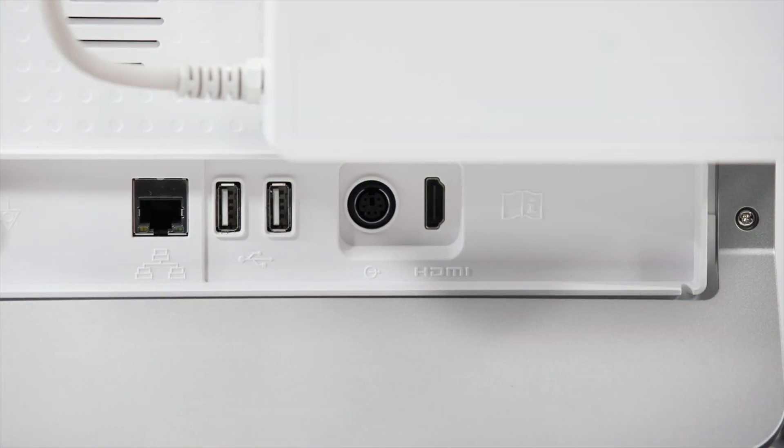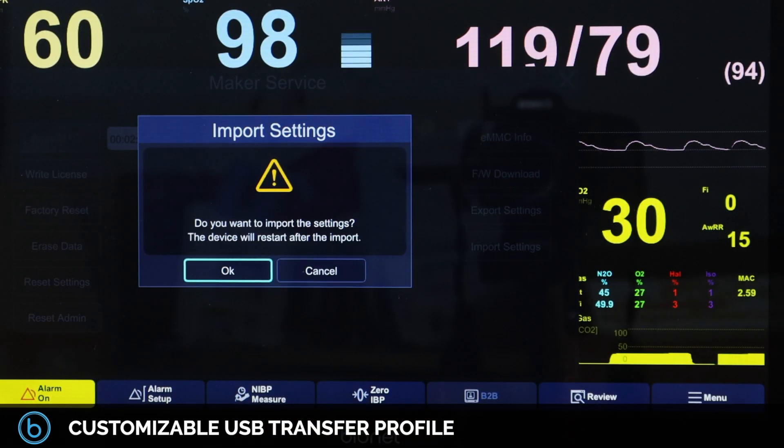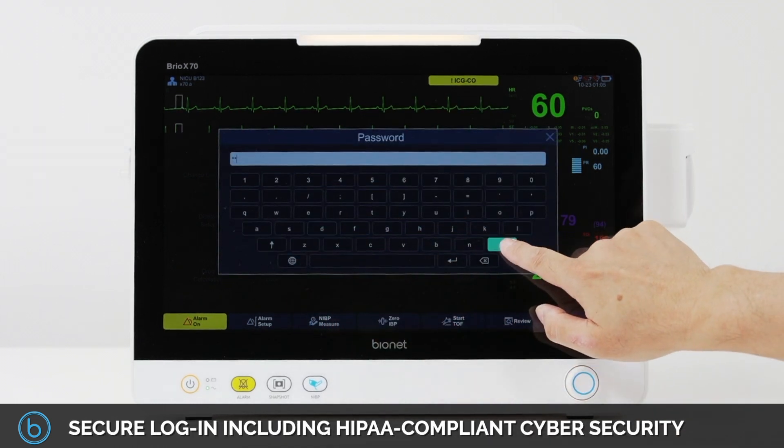In an effort to save time when installing the device, the USB transfer profile is fully customizable for each user and facility involved. Other features include a simple secure login, including HIPAA-compliant cybersecurity for patients' data protection.